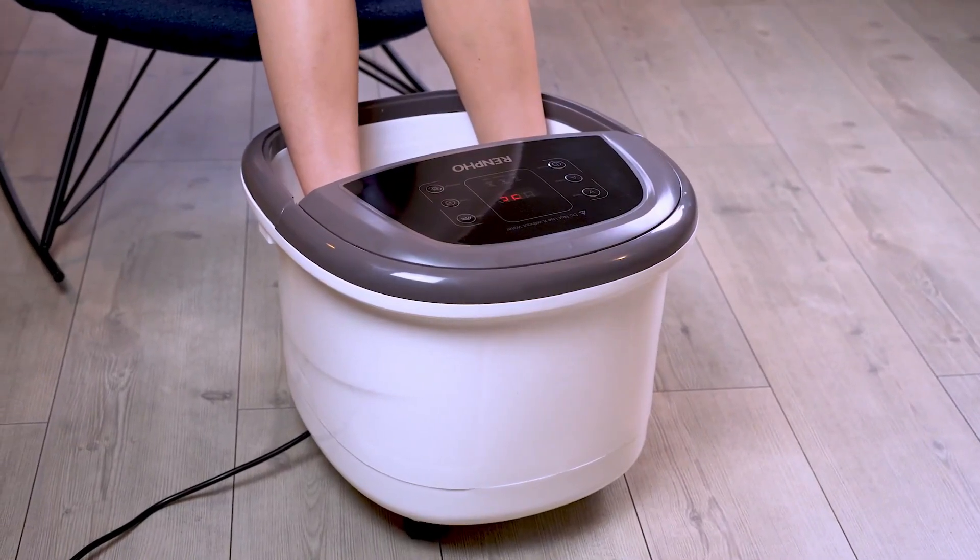Containing wheels, a handle, and a drain pipe, the Foot Spa Bath Massager is easy to use and clean. With the LED control panel, you can easily set the time limit and adjust other features. And if you prefer adding Epsom salts or herbal oils, the massager also features a herbal box for the same.